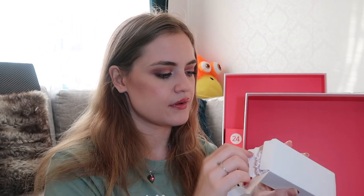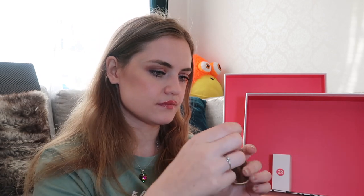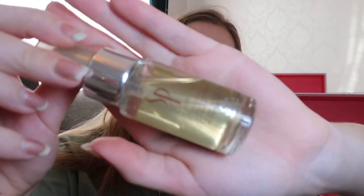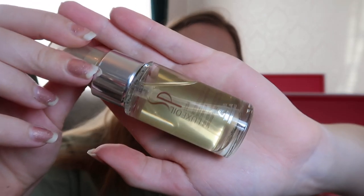Number twenty-one — this is from Wella Professionals. This is a hair oil.